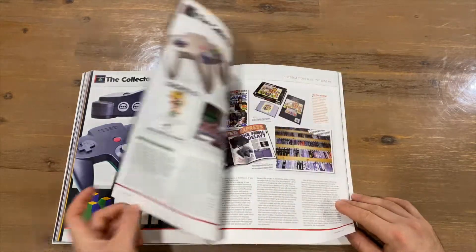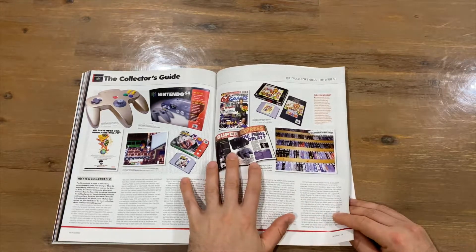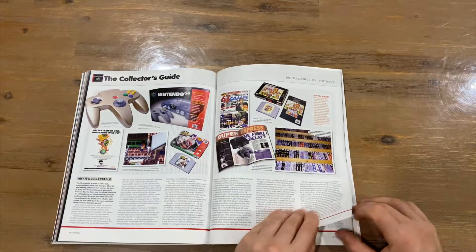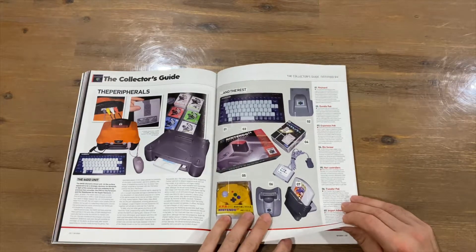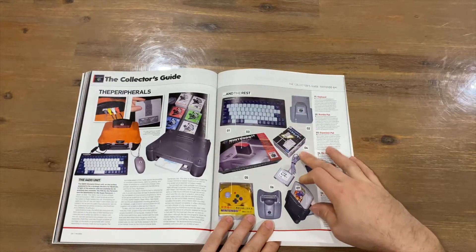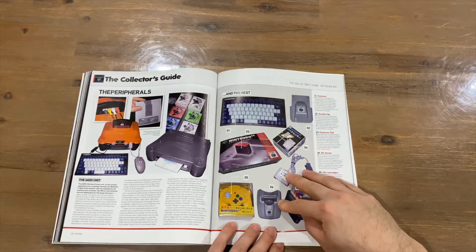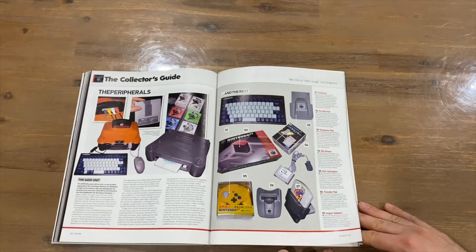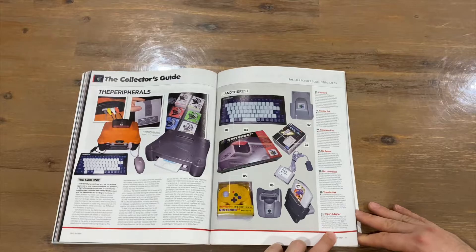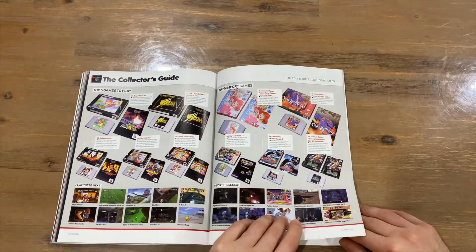Now it's the Collector's Guide — let's have a look. There are a few rare pieces: Clay Fighters Sculptor's Cut, the Director's Cut which was a Blockbuster exclusive back in the day. There's the DD Drive — Japan only — a keyboard I hadn't seen before, the Transfer Pak for Game Boy games, Rumble Packs, memory cards, and an import adapter — didn't know that was a thing, but pretty cool if you want to import games. Top 5 games to play: Mario 64, Ocarina of Time, Mario Kart, Smash Bros., and GoldenEye 007.